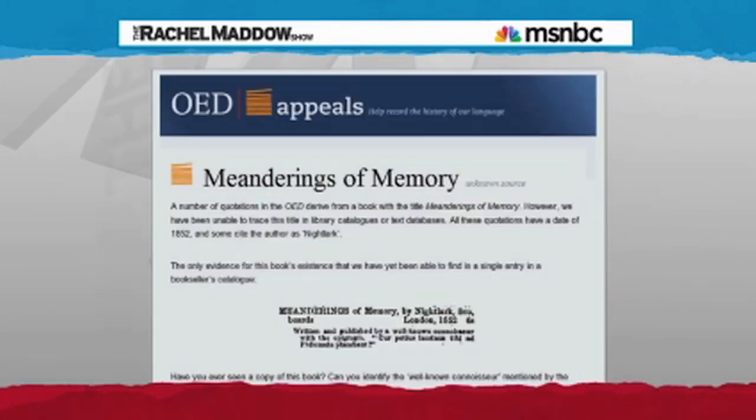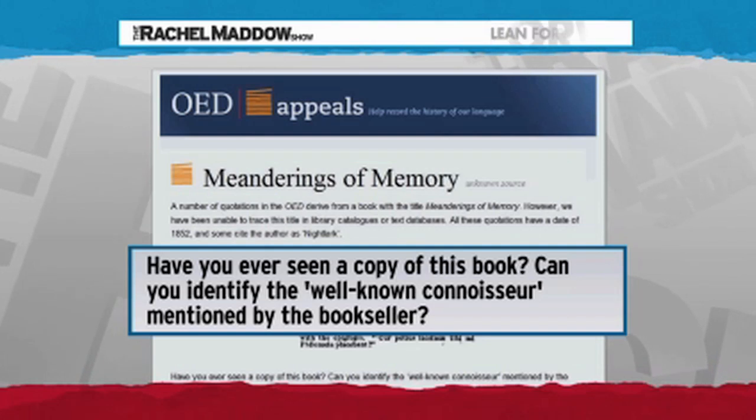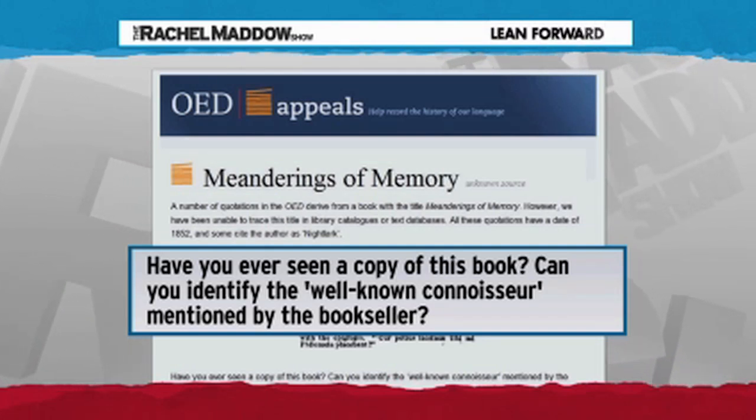Now the OED is turning to the public for help. They are putting out a call to bibliophiles everywhere to please check your shelves, check Google, check the remainder table at the library sale for this really important and possibly porny rare book. Have you ever seen a copy? Can you identify the 'well-known connoisseur' mentioned by the bookseller? It isn't often that the dictionary folks come asking us regular people for help, but when they do, I feel like we should help if we can. So please, if you know anything about this, let us know — we will pass it on. That's your weekend assignment.